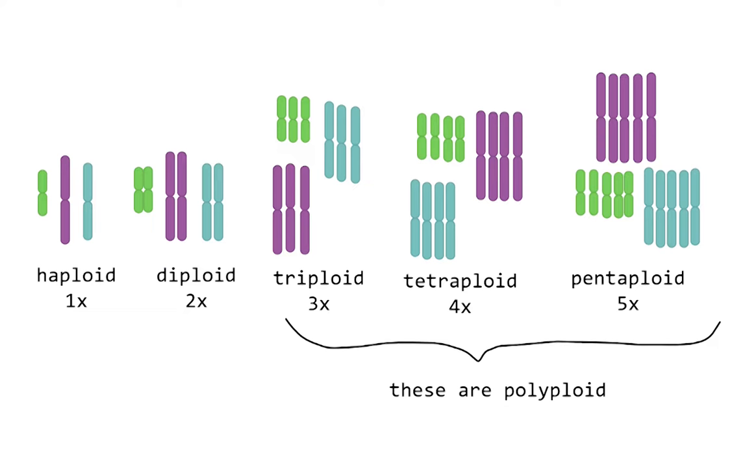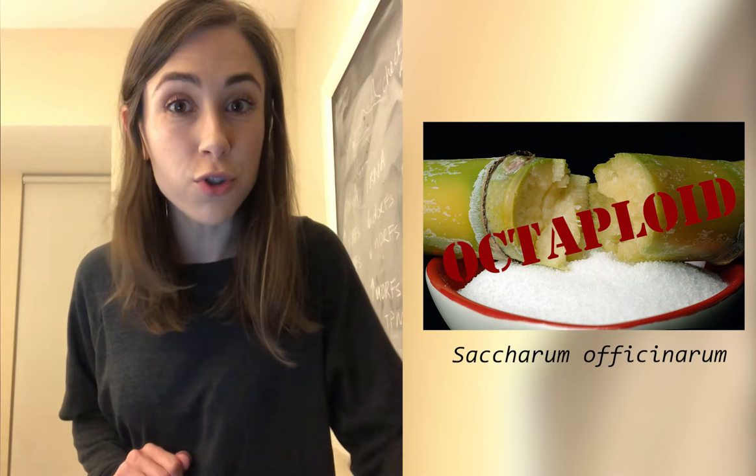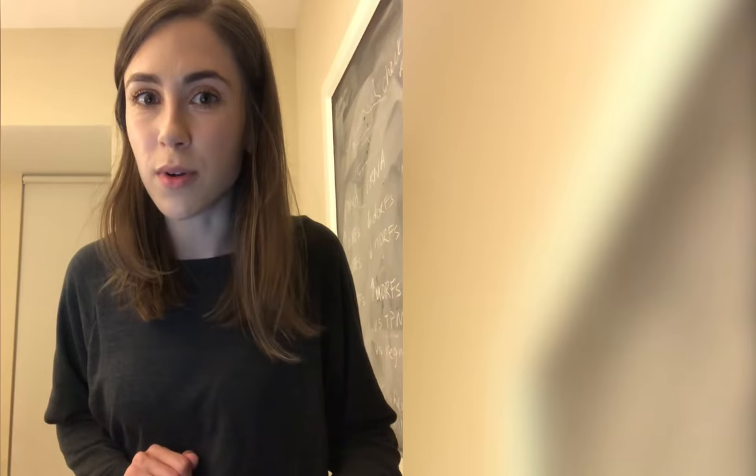So let's clear something up: what is polyploid? Polyploid is when an organism has more than two sets of copies of their chromosomes. For example, sugarcane has eight copies of their chromosomes, making it octoploid. We are diploid, meaning we have two copies of our chromosomes in each cell. Anyway, back to the ant and butterfly.